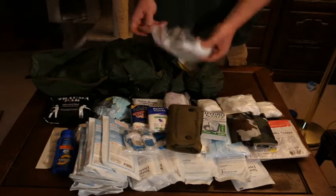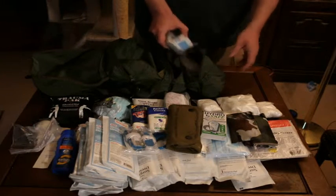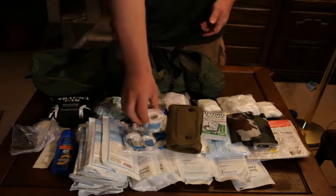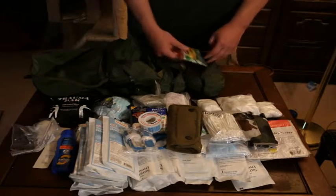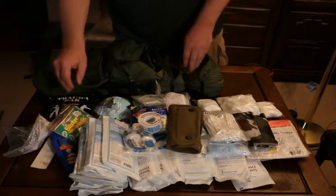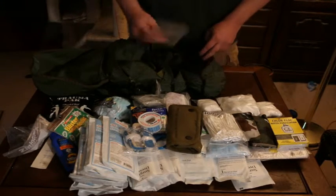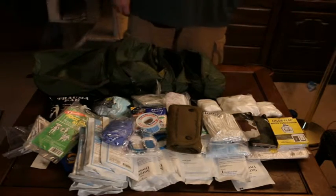In the third pouch I have an ear bulb syringe, which can help clean out ears or wash out eyes. Got some more alcohol prep pads, some waterproof tape, a little baggie of Q-tips, an Adventure Medical Kits blister medic kit — got to take care of your feet. Here's another package of Chloroflock water purification tablets, another foot care kit, and rubber gloves. Always carry rubber gloves in your kits.